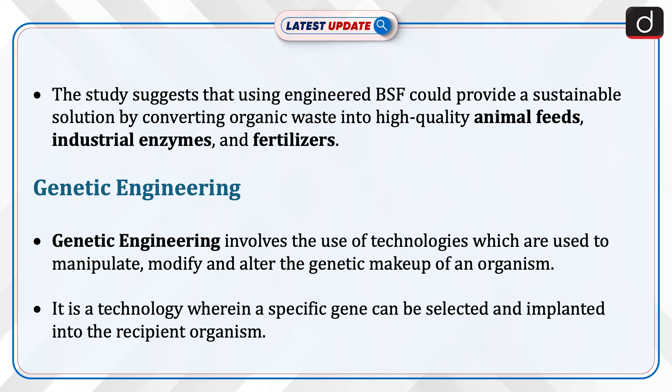Now let's discuss genetic engineering. It involves the use of technologies to manipulate, modify, and alter the genetic makeup of an organism. It is a technology wherein a specific gene can be selected and implanted into the recipient organism.